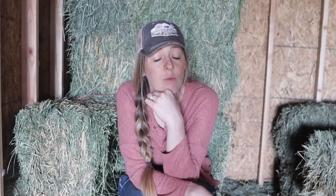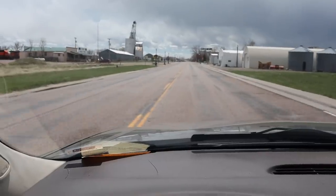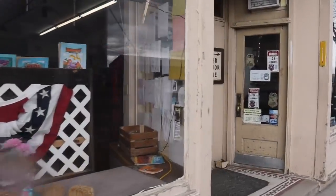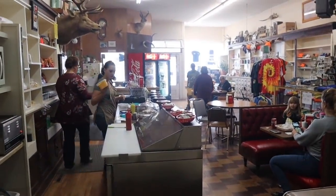We got a crazy idea — probably one of my craziest ideas to date. So we bought a restaurant, a soda fountain actually, the oldest operating soda fountain in the state of Wyoming.